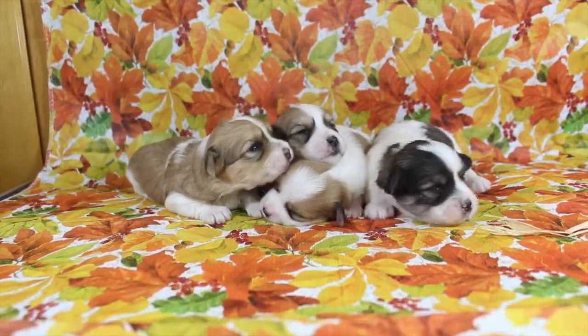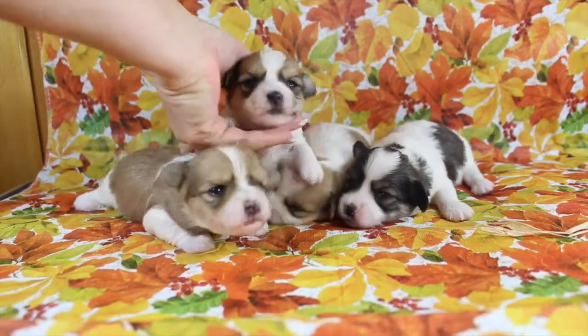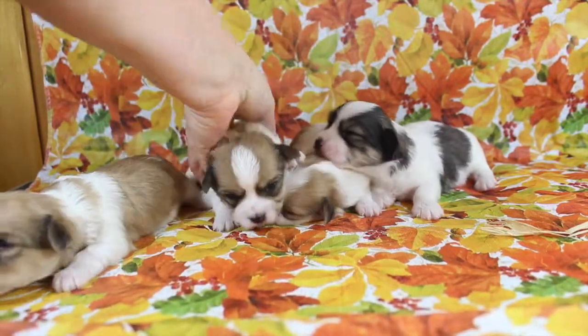And then we've got Felicia. She's got a little more black on her face and ears, but just a little less color on the body.